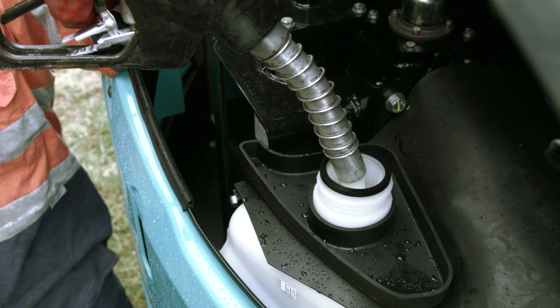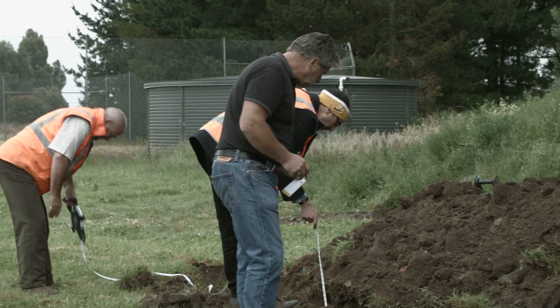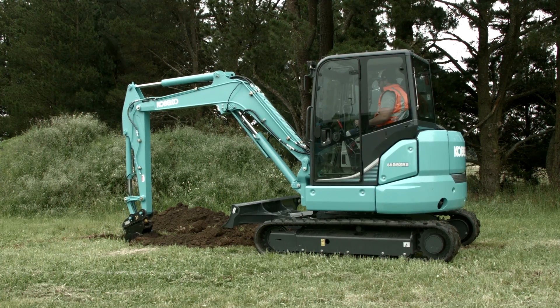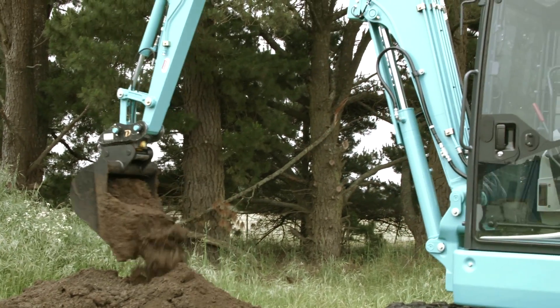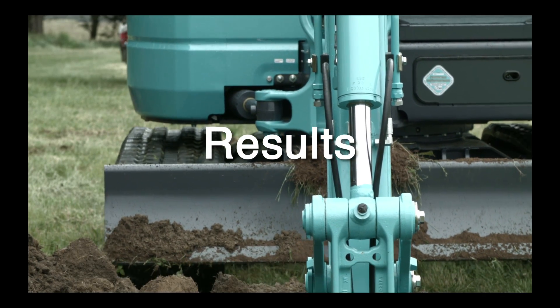As with all our tests, we use the same machine and operator and have measured the fuel usage and the length and depth of the trenches. All the buckets we have used are straight off the shelf without modification. For this particular test we have used a typical Chinese imported bucket, pretty well representative of most of the buckets on the market, compared to EI Engineering's power bucket. In all of our tests we have come up with very similar results.